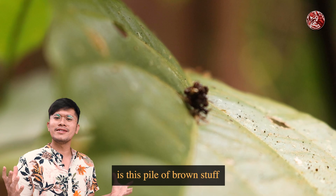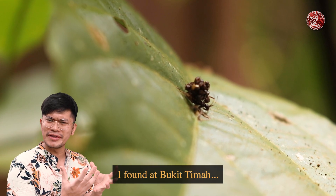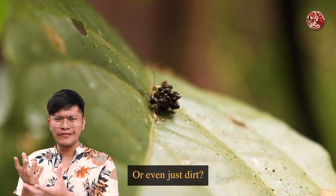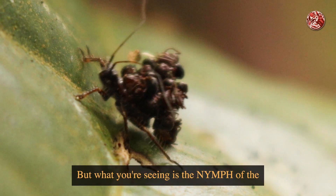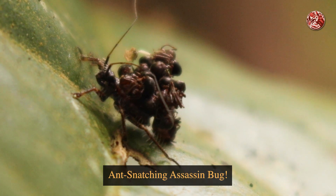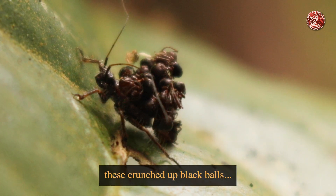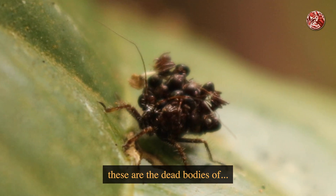First on our list is this pile of brown stuff I found at Bukit Timah. At first glance, you might think this is some poo or just dirt. But what you're seeing is the nymph of the ant-snatching assassin bug.